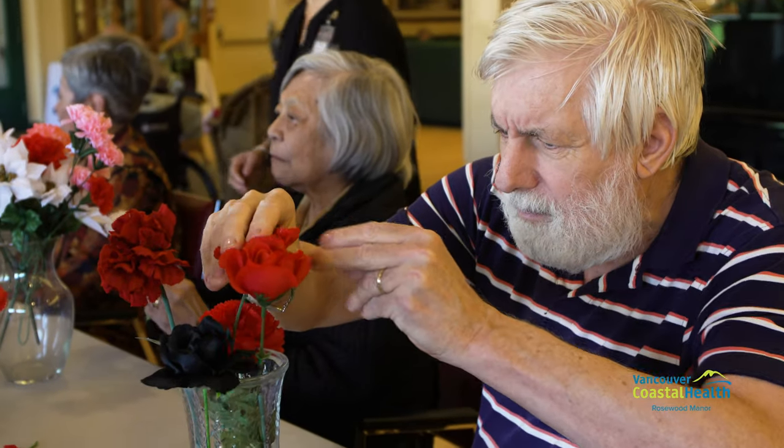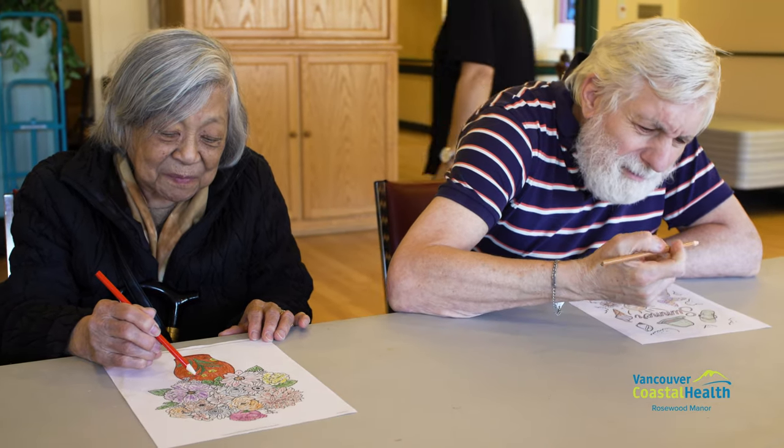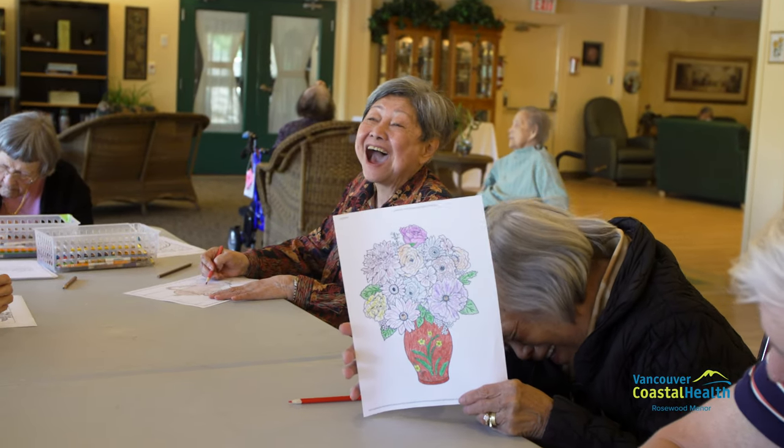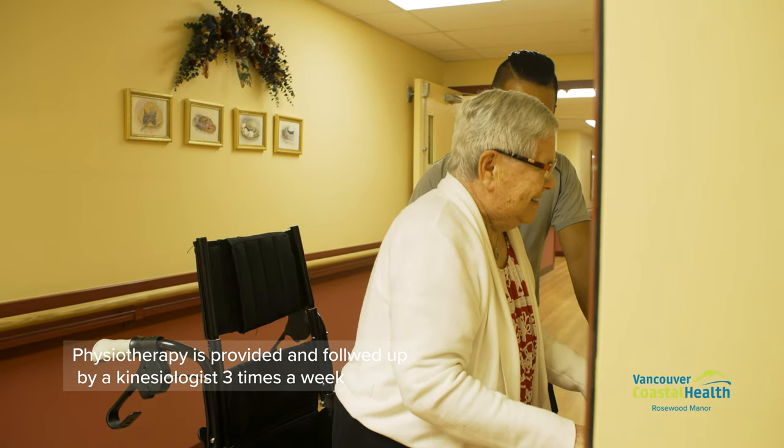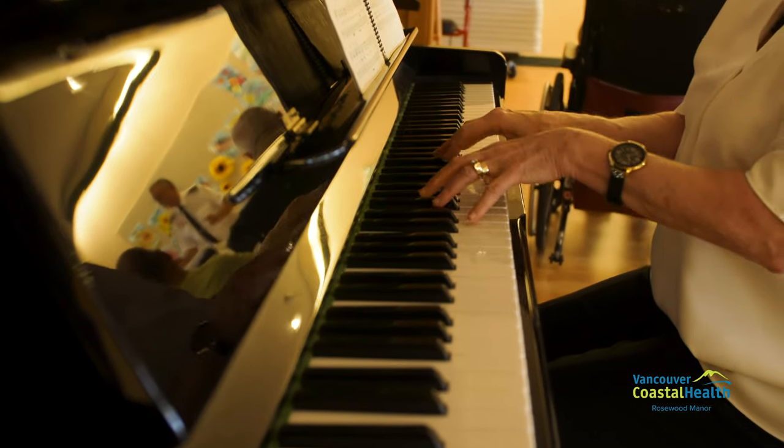Additionally, music, art, and horticulture therapists offer individual and group programs, as well as many specialized programs for dementia care. Physiotherapy is provided and followed by kinesiologists three times a week. Rosewood also offers interdenominational spiritual programs through community churches and volunteer groups on a weekly basis.